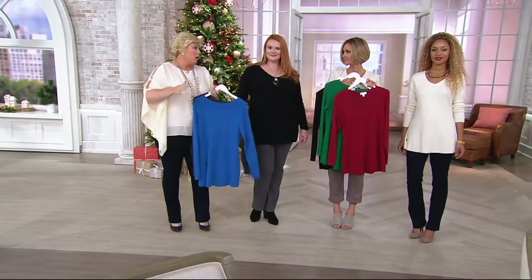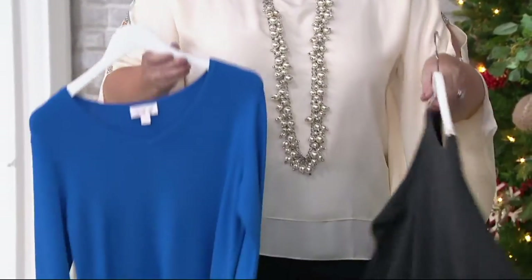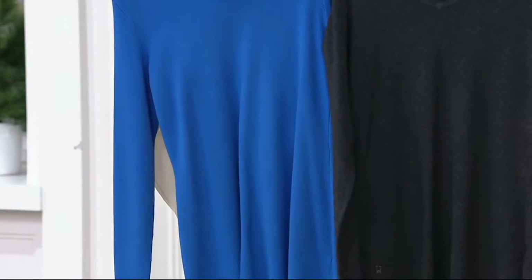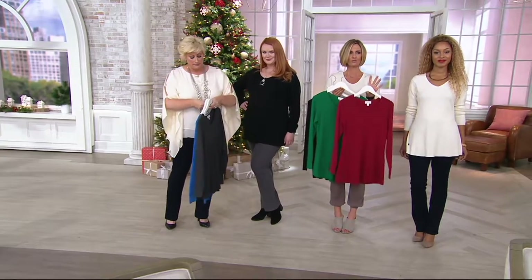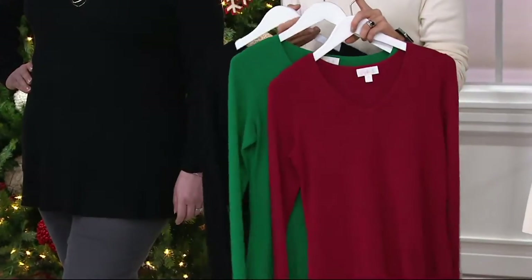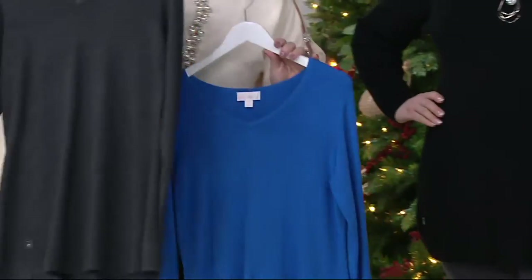These are really light and transitional. When it gets into February and March — especially in the South — you can still wear this. You're layering, you can put things on top. It's not too thick but not too thin; you can wear it around the house when it's just a little chilly. When you feel this nylon-rayon combination you're going to fall in love.